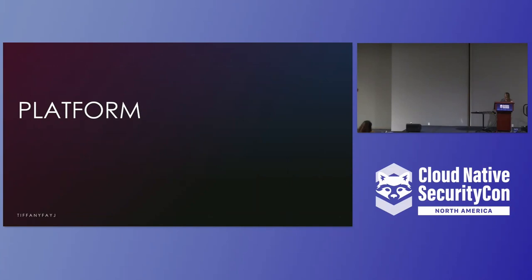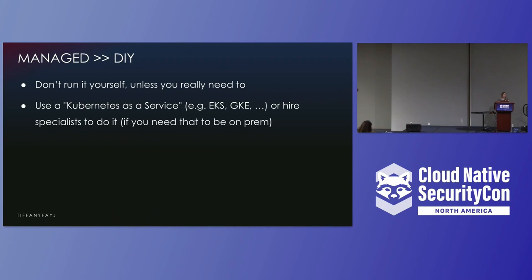First, I'm going to start talking about cluster components. Unless you really need to run everything yourself, I suggest that you don't — instead, use a managed Kubernetes offering. Managed services take care of a lot of things for you, so there's a greater chance of not making a mistake, screwing something up, or introducing more security vulnerabilities. Security and hardening is basically one of the primary value adds for cloud platforms.